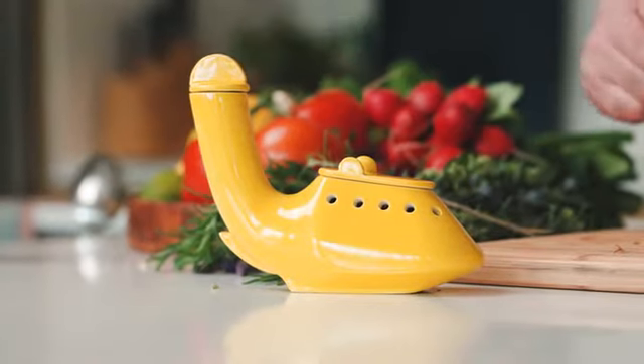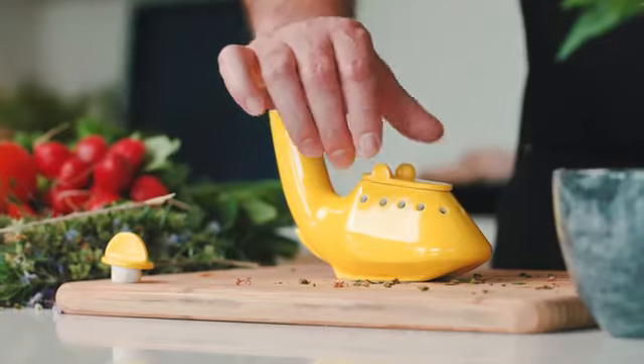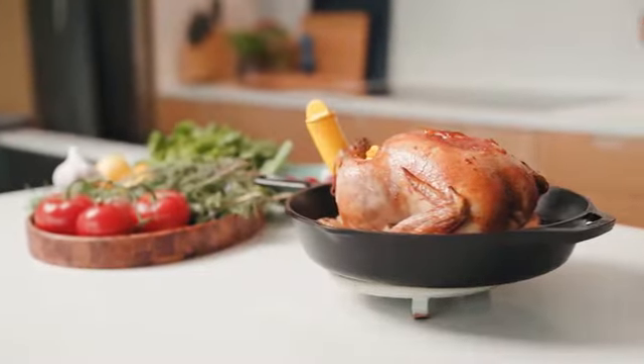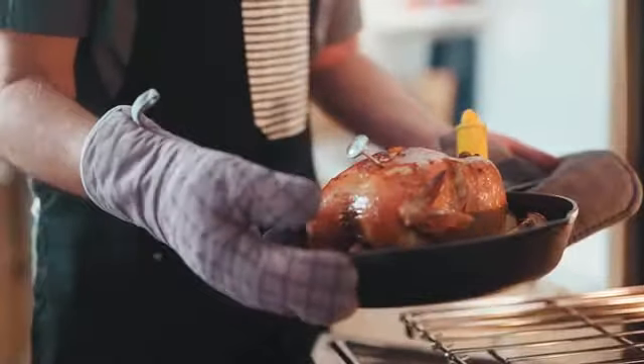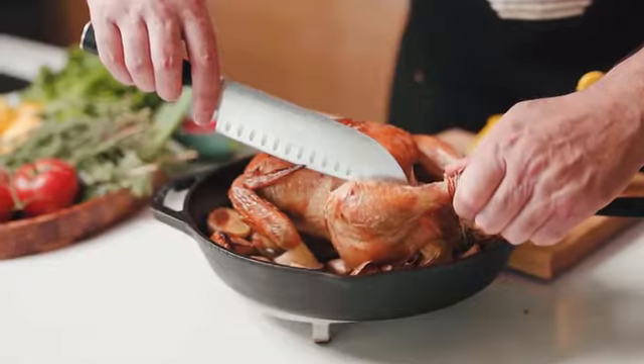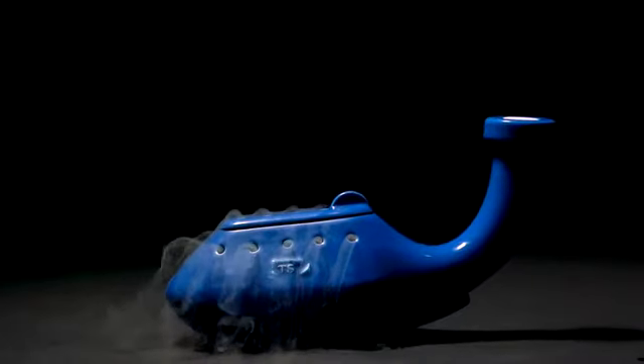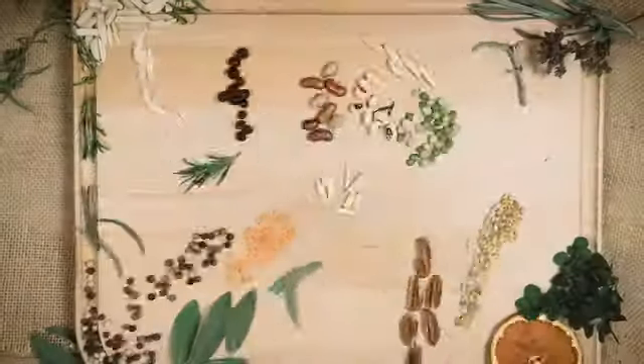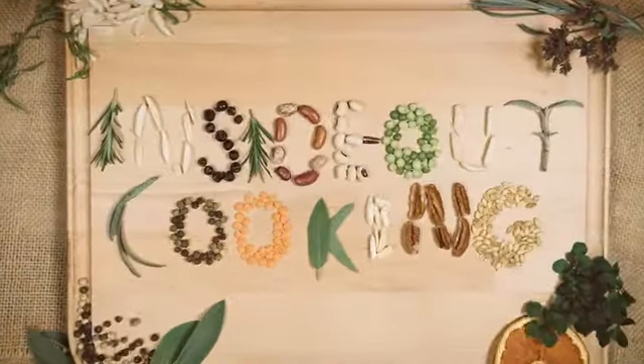Introducing the Chicken Stone. This beautiful new kitchen tool makes it easier and quicker to roast a delicious whole bird — up to 50% faster — while infusing the meat with moisture and flavor. Its patented technology uses the basic principle of thermal conduction in a new and effective way that we call inside-out cooking.